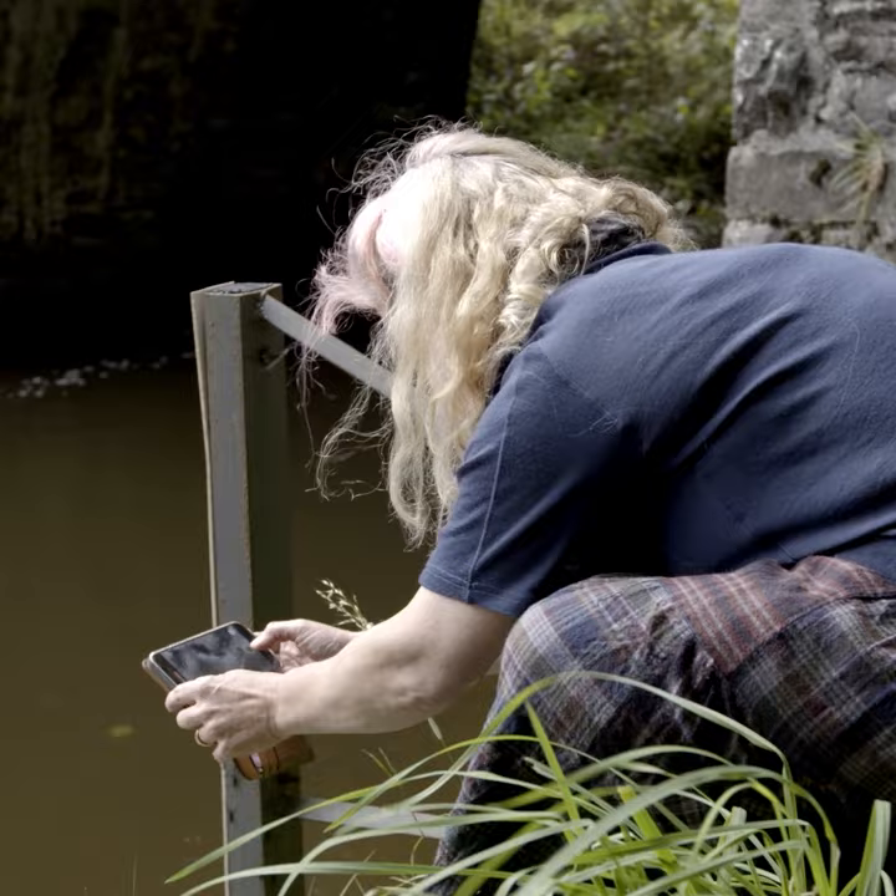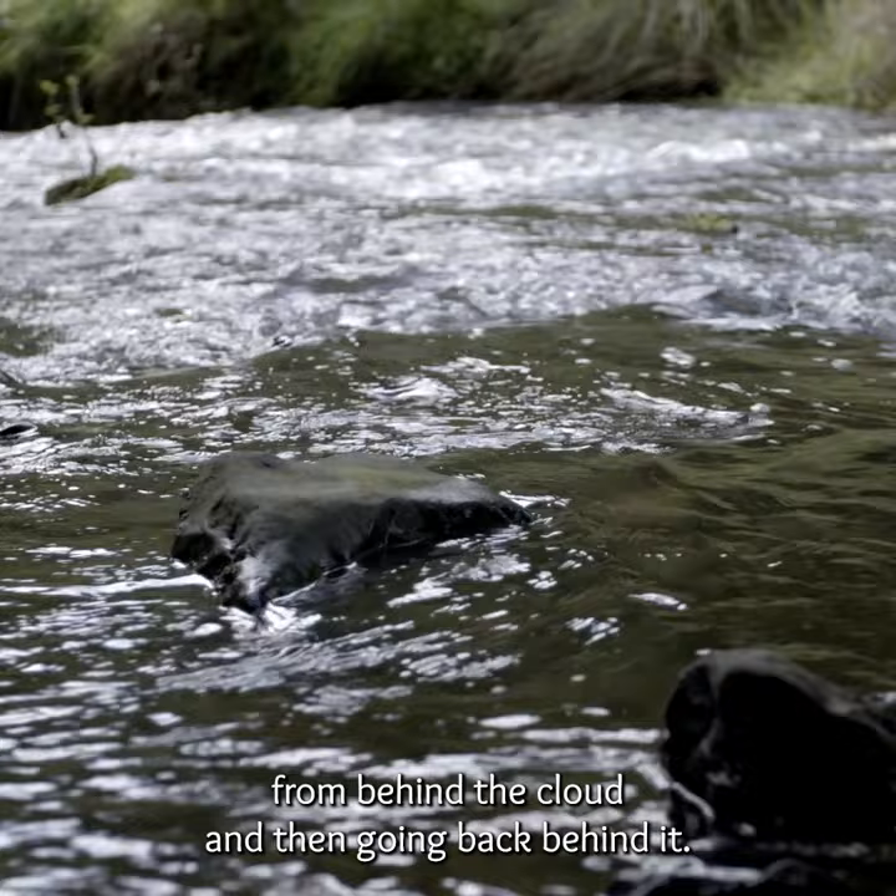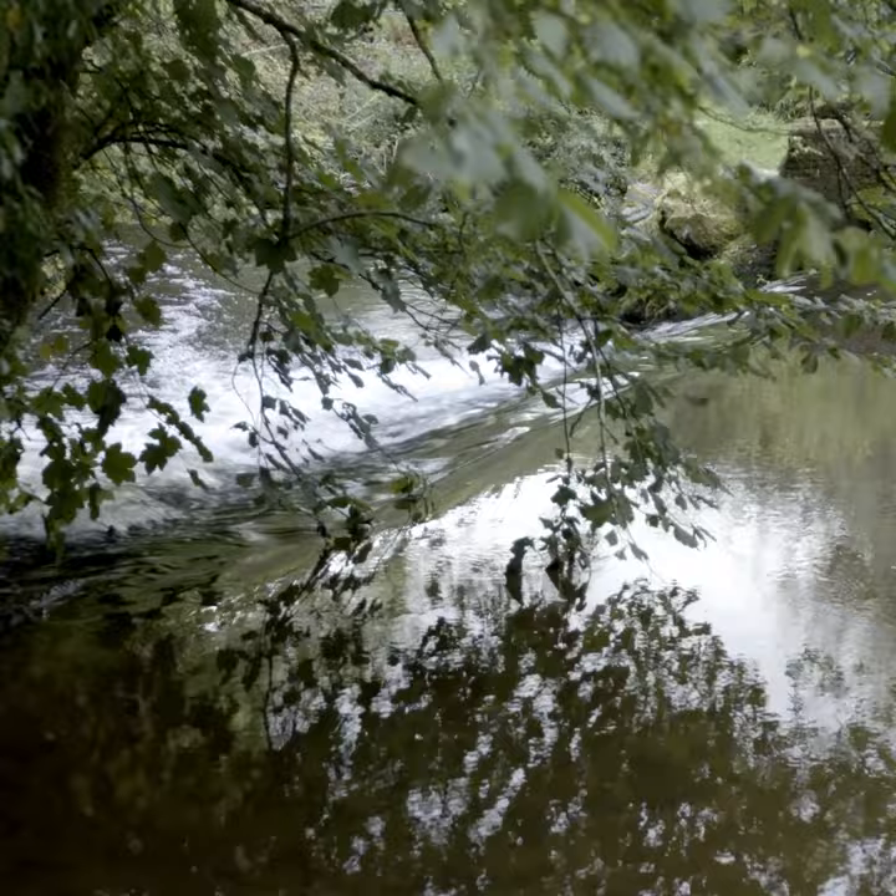There's wonderful light going on here because the sun is coming out from behind the cloud and then going back behind it. So we're seeing the sky more than the river by looking down at the water. The water's giving us the sky instead, and that's one of its beautiful properties — reflection.